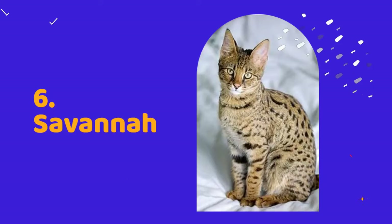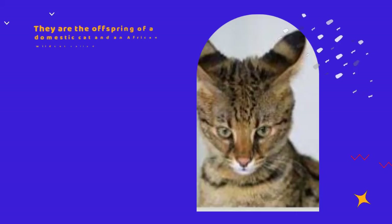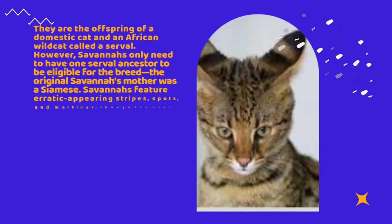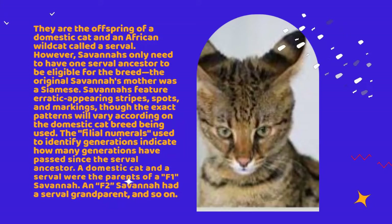Number 6: Savanna. They are the offspring of a domestic cat and an African wildcat called a Serval. However, Savannas only need to have one Serval ancestor to be eligible for the breed. The original Savanna's mother was a Siamese. Savannas feature erratic appearing stripes, spots, and markings, though the exact patterns will vary according to the domestic cat breed being used.